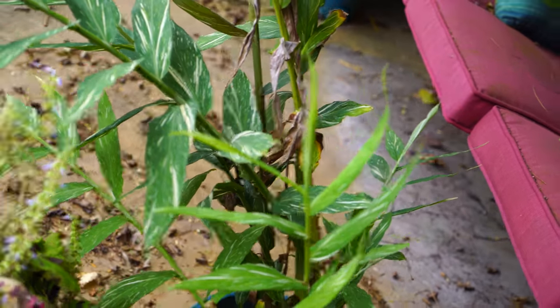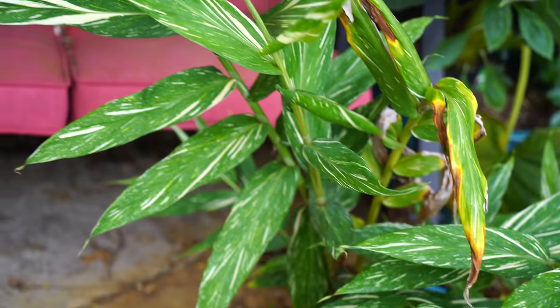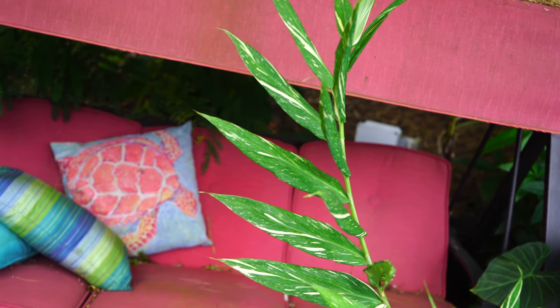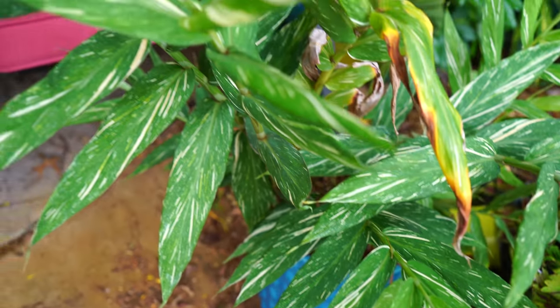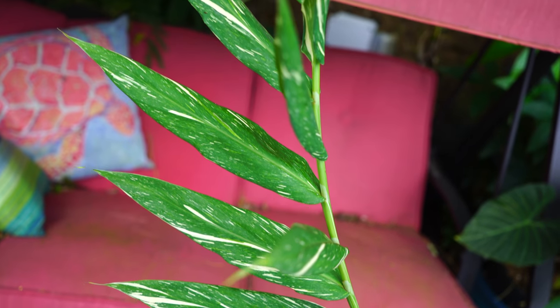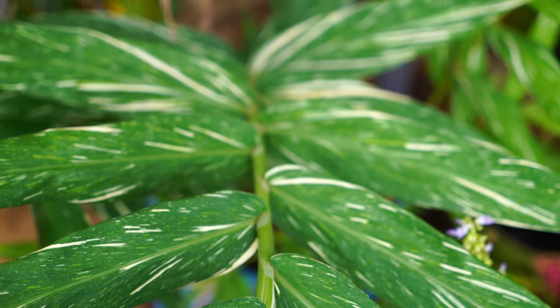Here's one I always forget to talk about in my garden tours — this is the hedychium 'Tahitian Flame.' Look at how cool the growth is on this ginger. I've had it for a few years; potted it up in a video last year before that it had been in a nursery pot. It'll have orange flowers on it. It kind of stood still for a couple years and this year it finally took off. The foliage on this one is just beautiful.